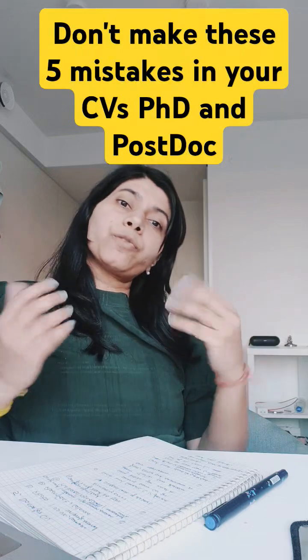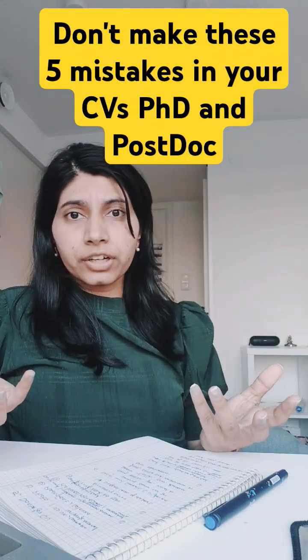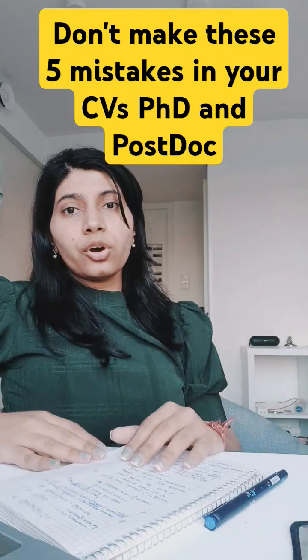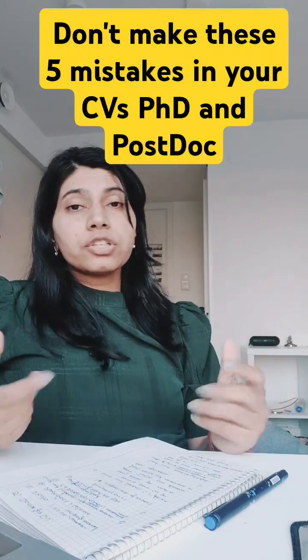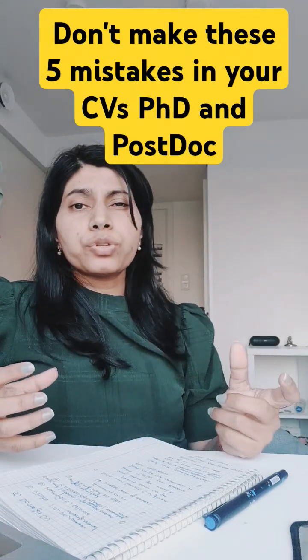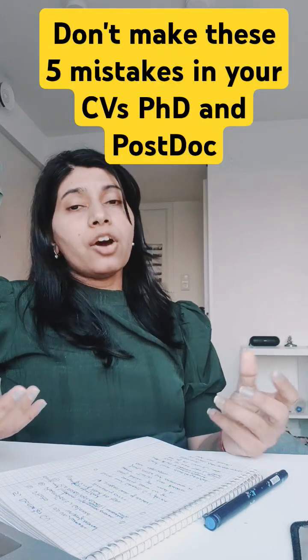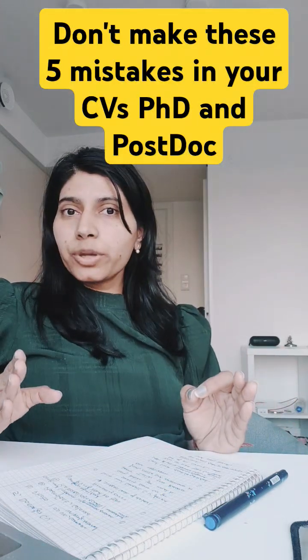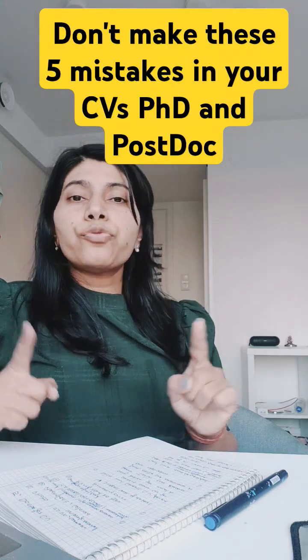Don't include your photo, because in academia adding photos is considered unprofessional. And last — and most importantly — don't forget to proofread.